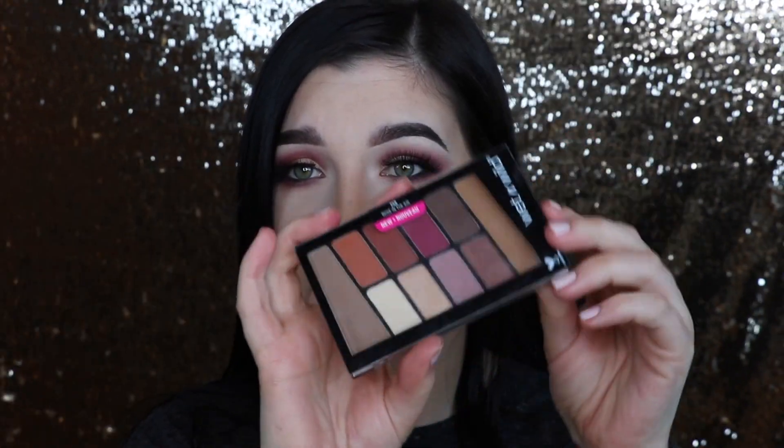As for the shimmers, there are only two in this palette and we used both of them today. Compared to the Anastasia ones, the Anastasia shimmers are much better - definitely more reflective and shimmery. The Wet and Wild shimmers are definitely shimmers, not satins, but just not as in-your-face. Even with Fix Plus they just don't brighten as much as the Anastasia ones do.